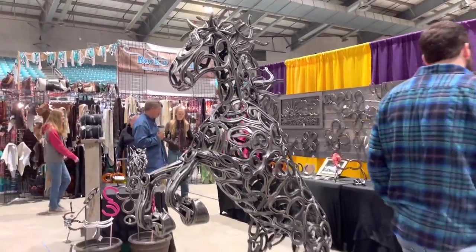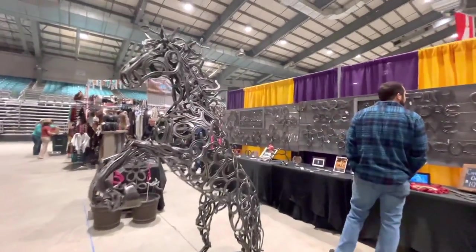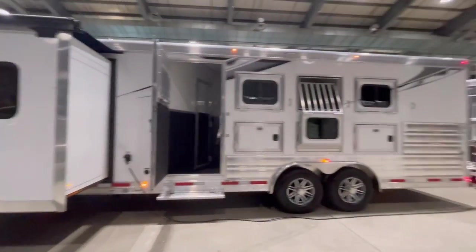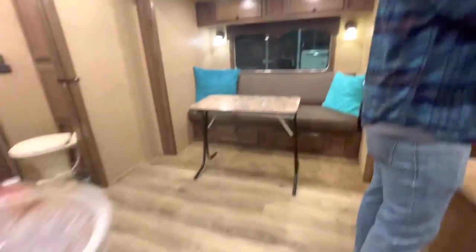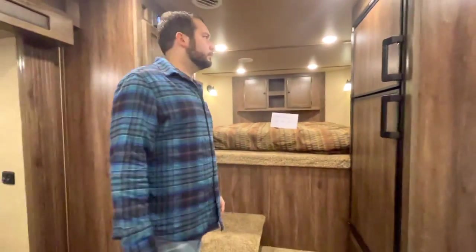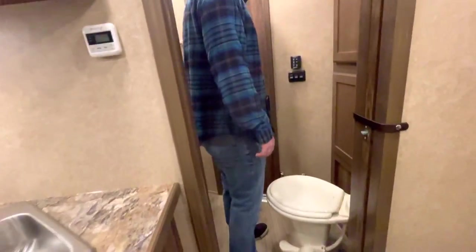I thought this horseshoe art was amazing — that right there is $12,000 and it sold. So cool, but also really crazy. Now we're going to check out some horse trailers. We are looking to get a new trailer in the next year or two, along with a brand new truck — I want to buy them both together. We're just checking them out and getting a feel for what brand we want. We do want living quarters, but we don't know how big, so we're just shopping to get more of an idea.